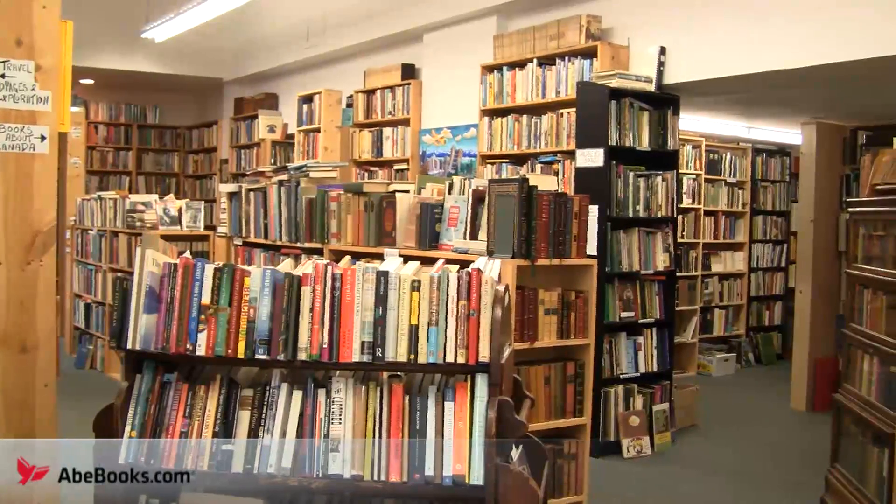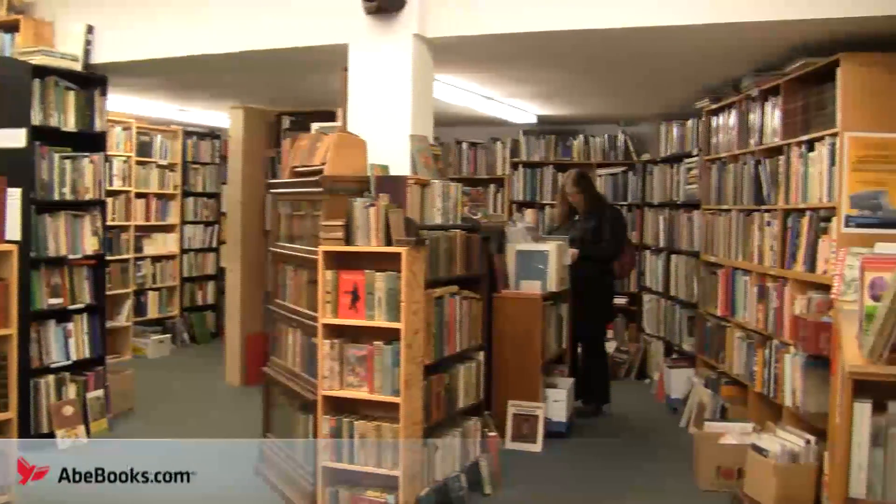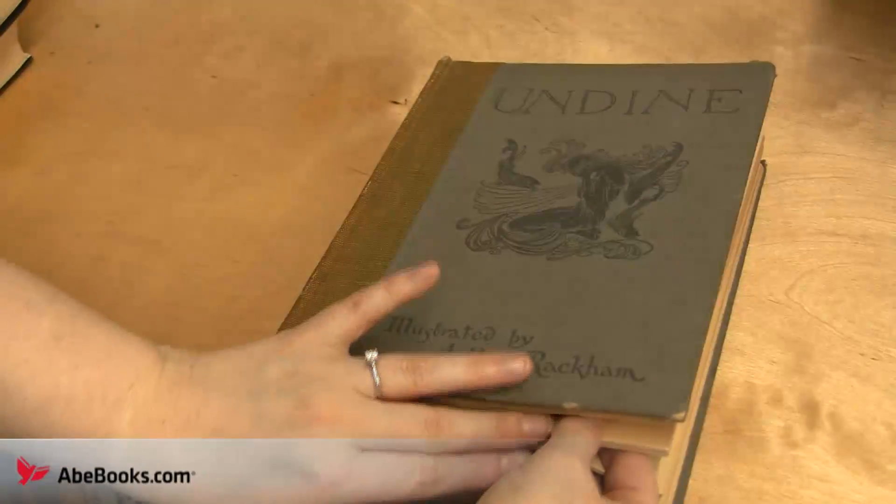While Renaissance is a generally used bookstore, some areas do stand out. The shop has a beautiful selection of illustrated books, with a few shelves dedicated to, and alphabetized by, illustrator.